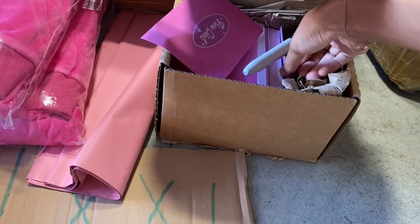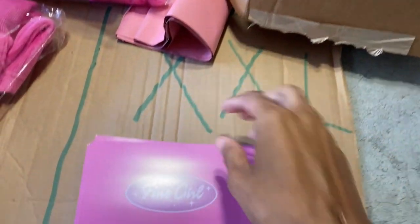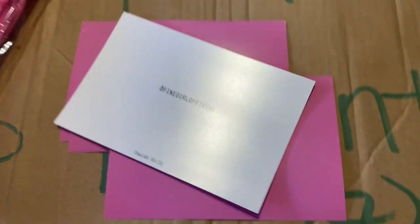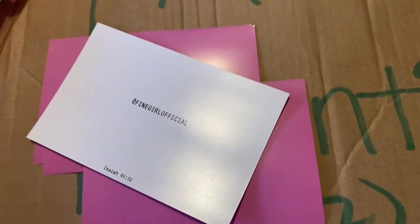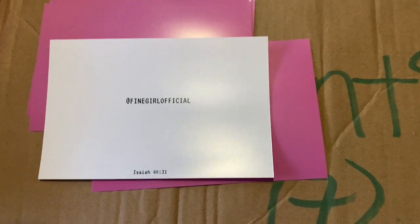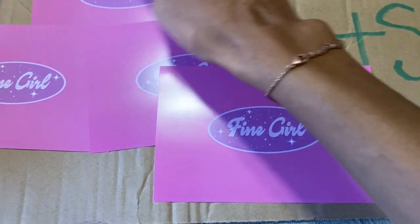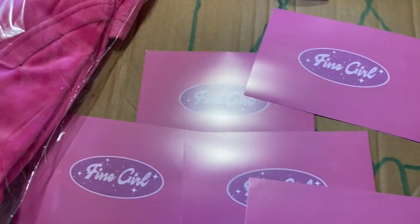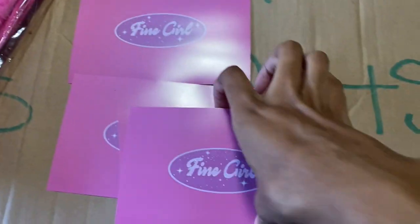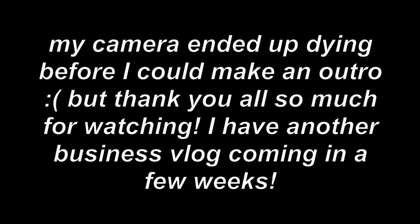Something really cool that we did to our cards — on the back of the card there's a Bible verse: Isaiah 40:31. I thought that was a pretty cool way to let customers know that this is a Christian-owned brand. I like how they're not our faces anymore but they're still really cute — our last cards had our faces on them. I ordered about a thousand of them.